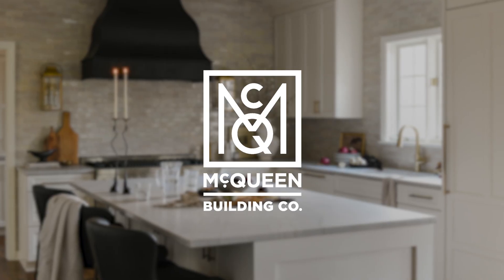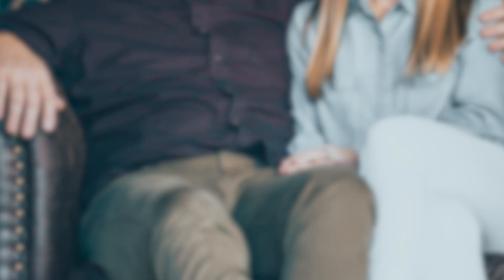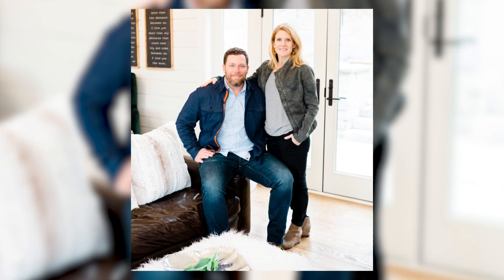My name is Christine McQueen. I'm the founder and co-owner of McQueen Building Company. McQueen Building Company was started by Jeff, my husband and I, about seven years ago and we do high-end residential construction.